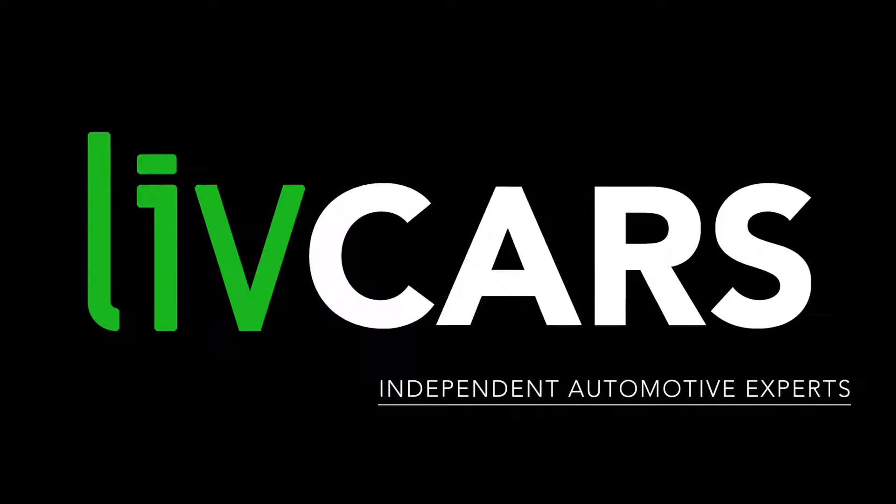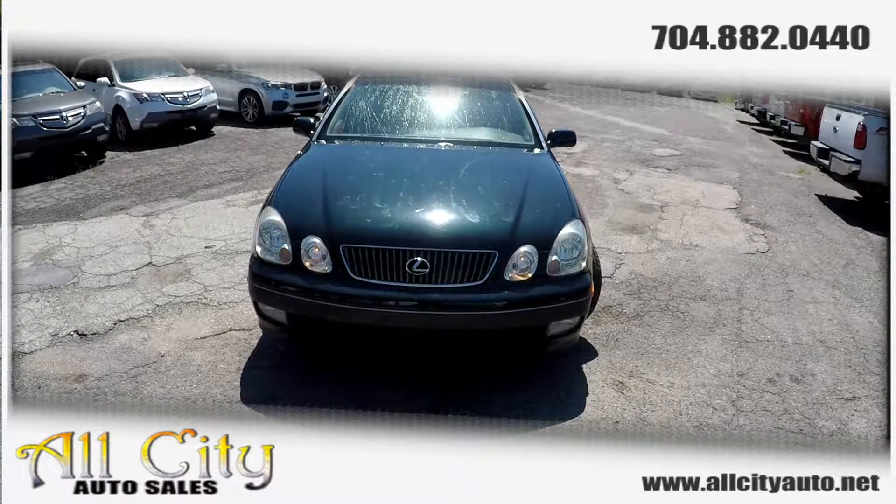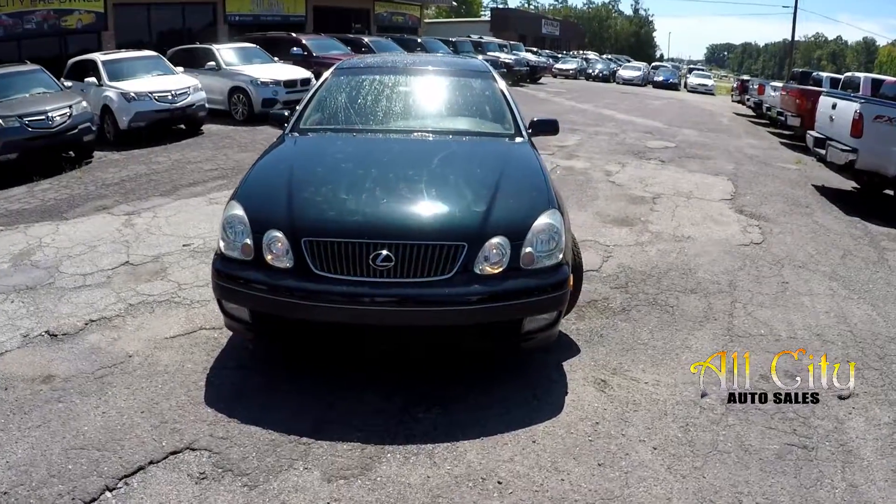Another independent walk-around brought to you by LiveCars.com. Today we're at All City Auto Sales doing a walk-around on a 2002 Lexus GS 300.